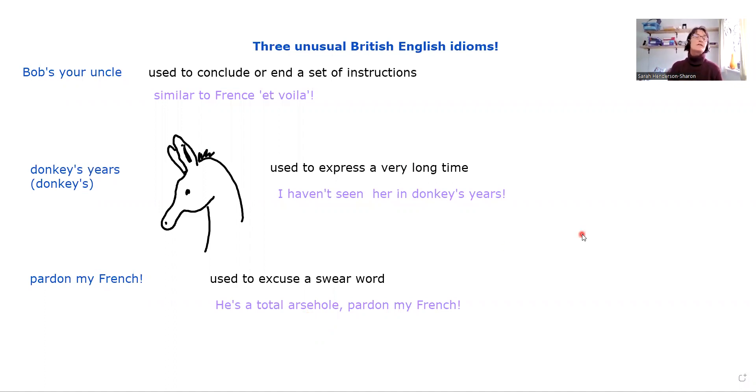So there you have it — three very, very British English idioms, highly unlikely you would find them in a course book. You might like to see if you can make a sentence with some of these or try to use them in your own conversations. If you have any questions or comments about this video or these idioms, please leave them below. If you're watching on YouTube, please do subscribe to my channel because I put out several videos every week. Thank you so much for taking the time to watch — see you next time.